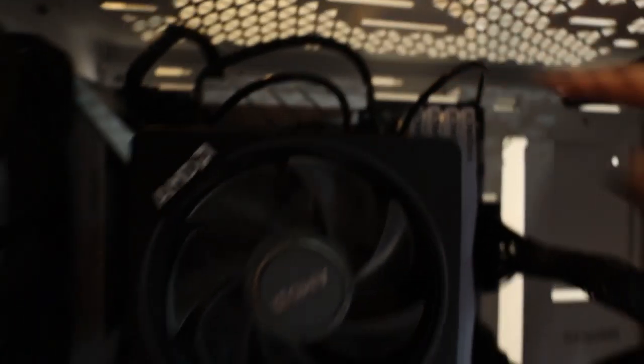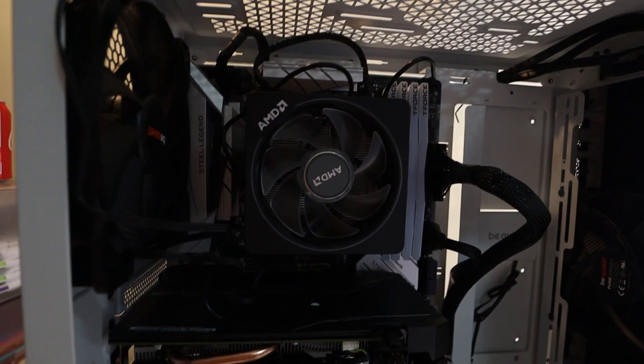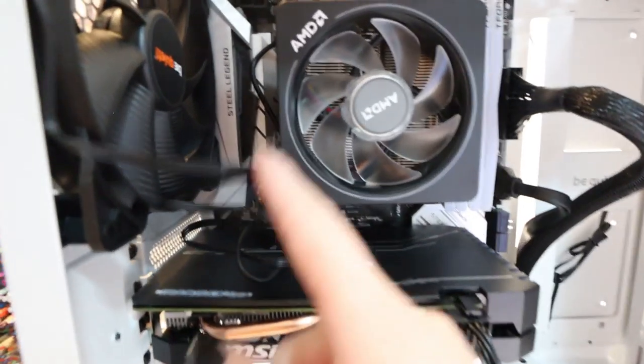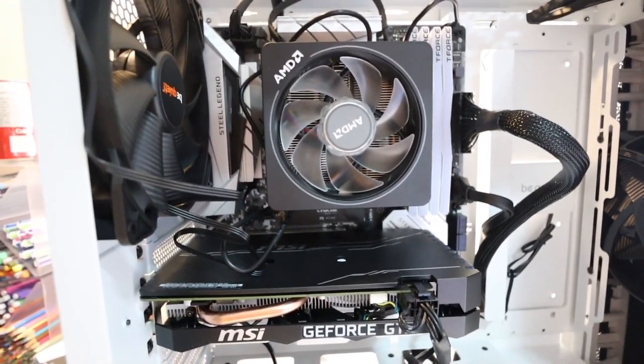And if it boots, then I can finish my cable management. This case is really great because it's got all these slots where cords can come through. So honestly, other than these few cables here, overall cable management is looking pretty good. I'd like to do something with these. Anyway, let's do the move.